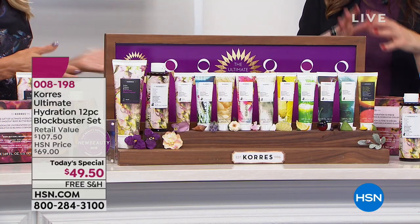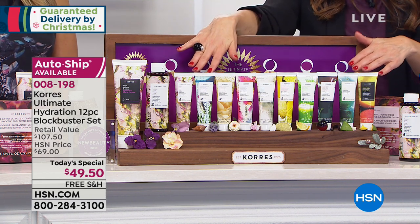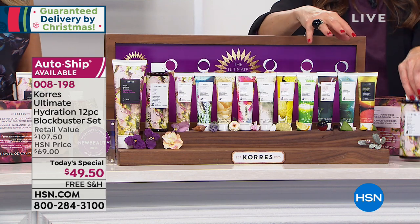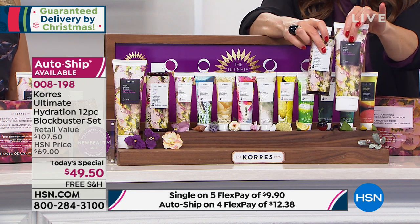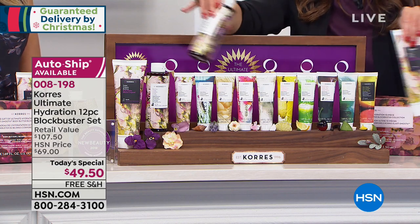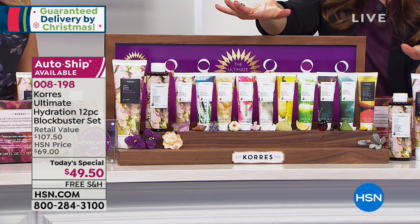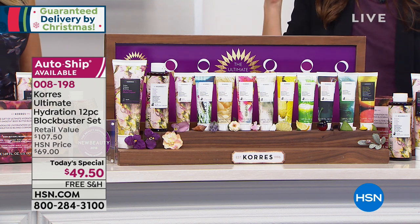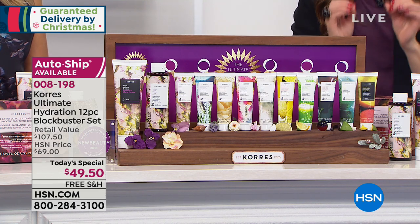Things you would find in skincare for your face are in here for your body — that's why you see these results and why you're getting all those beautiful anti-aging benefits. You're getting all 10 body butters with today's special, plus the full size brand new violet shower gel and the jumbo size brand new violet body butter. Just those two on their own are worth the price of the entire kit, and all those body butters retail for $12 a piece.